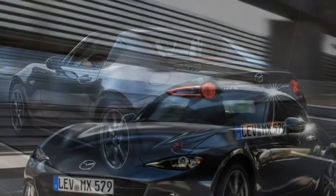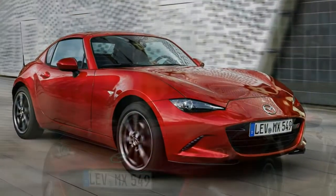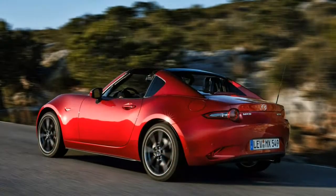The Mazda MX-5 RF is provided in three trim levels: Cell Nav, Sport Nav, and Launch Edition. All models include sat-nav as standard.